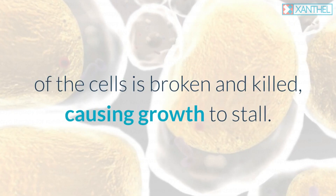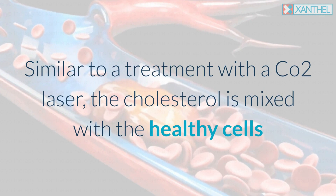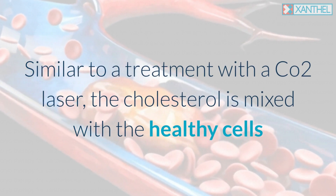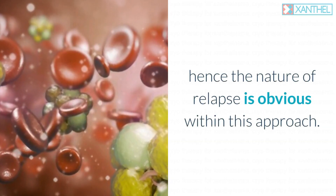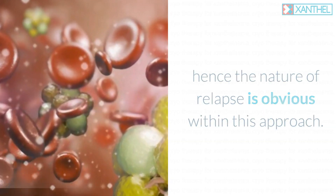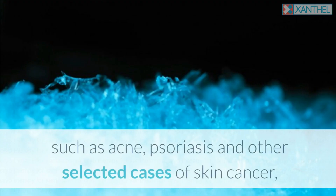This causes growth to stall, similar to treatment with a CO2 laser. However, the cholesterol mixes with healthy cells after the destruction of the skin cell walls, making the nature of relapse obvious within this approach. Cryosurgery can also be useful to treat other types of warts, acne, psoriasis, and selected cases of skin cancer.